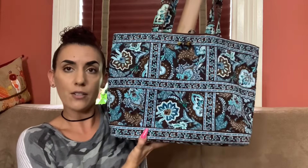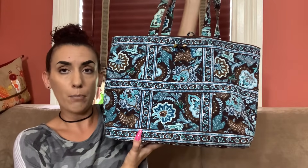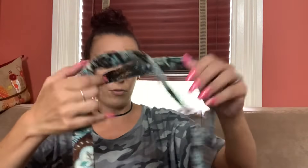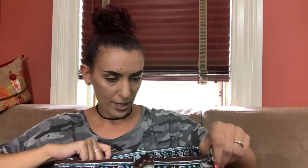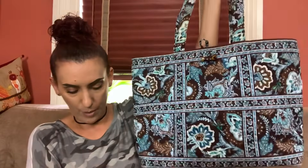Then we have the Vera Bradley — I'm actually surprised this didn't sell. It's a really nice big-size tote, great for kids as a diaper bag, going to the beach, a picnic, work, or school. It's in really nice condition. There's just a little stain on the bottom inside and one on the slip pocket, but otherwise it's great. Dropping to $35.